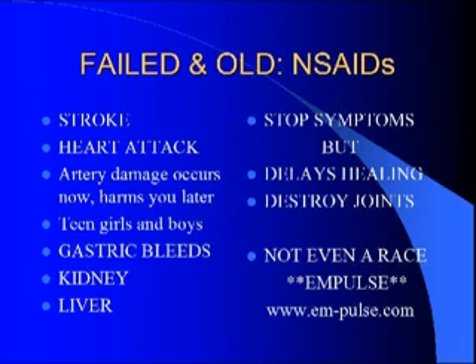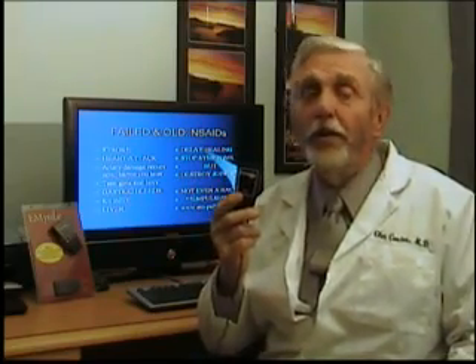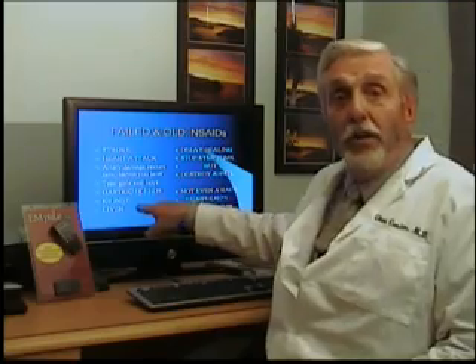Let's look at failed technologies. The failed technologies I want to talk to you about here are anti-inflammatories. The American Heart Association itself has noted they cause stroke and heart attack. When do they cause a stroke and a heart attack? They cause it when you take the medication, because the artery damage occurs now — the stroke and the heart attack occur later. So if you're a teenage person with arthritis, you want to be very careful about using this. You might be much smarter to use something newer. It is more novel, that's for certain, but it's certainly highly effective.